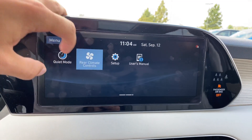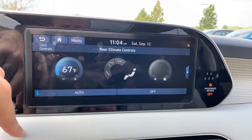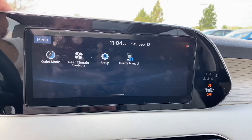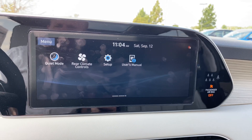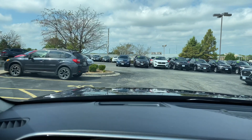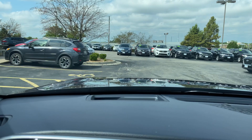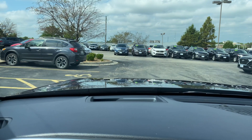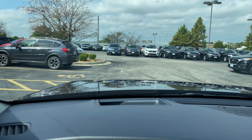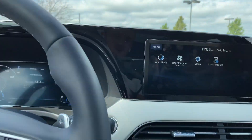You've got your rear climate settings you can bring up on screen. Put that on auto and sync it up to the driver's seat to get the whole vehicle cooled off. You've got various settings and a digital user's manual. The vehicle does have a heads-up display — it's a bit hard to film on camera, but you can see a digital speedometer, your cruise control, and your lane keep assistance lines showing the lines are registered. There's a lot more information that pops up and you can get it customized too.